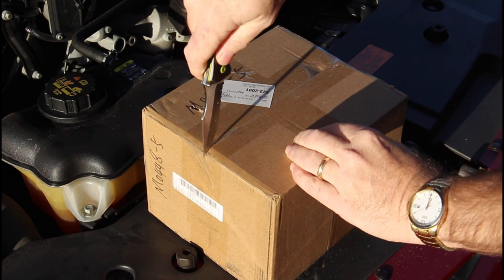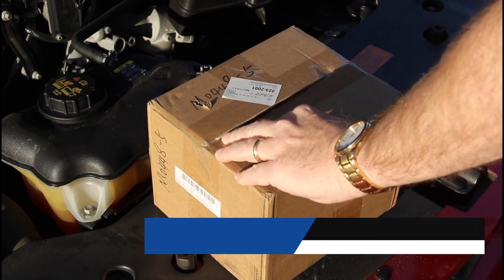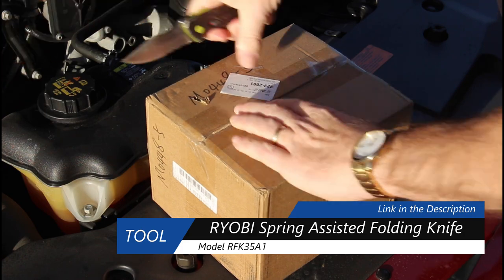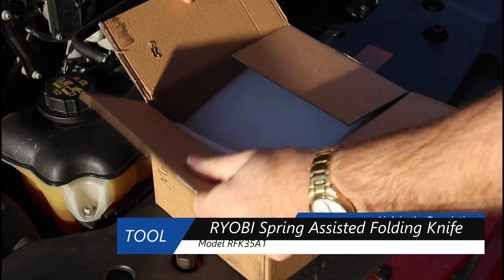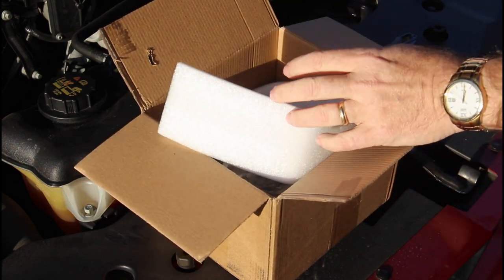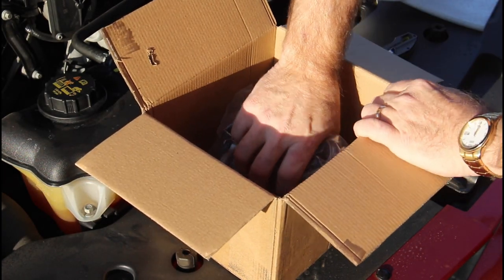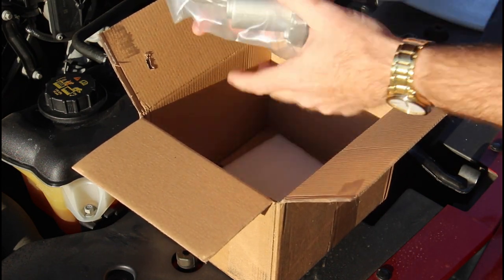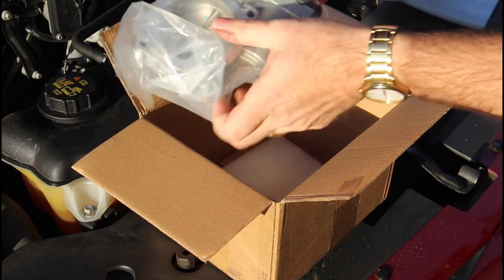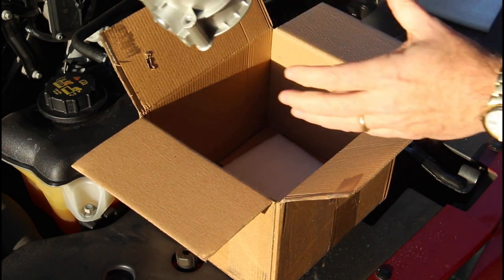Here's the throttle body I got from eBay — about 40 bucks. This throttle body is standard on a lot of Fords, like the Fusion and some of the other sedans. This is a six cylinder motor. There's not much to it.